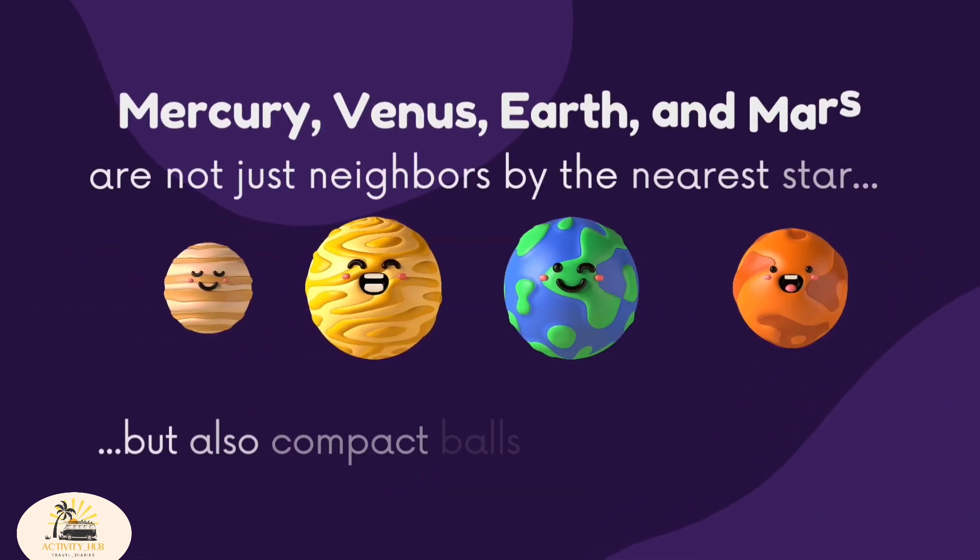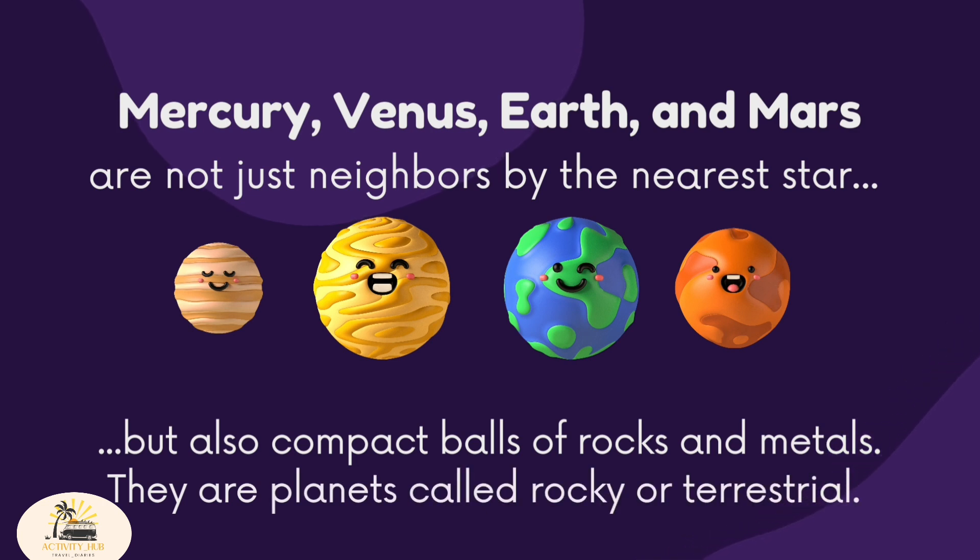Mercury, Venus, Earth, and Mars are not just neighbors by the nearest star, but also compact balls of rocks and metals. They are planets called rocky or terrestrial.